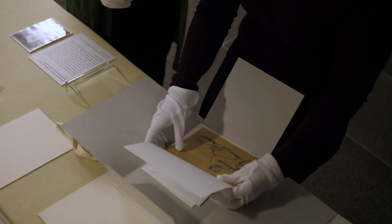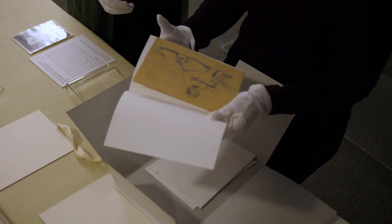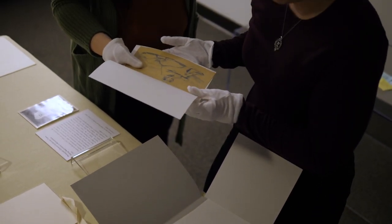My name is Melissa Mines-Vanderbert, and I'm the head of Archives, Special Collections, and Digital Initiatives here at the Bradshaw Library at FGCU.